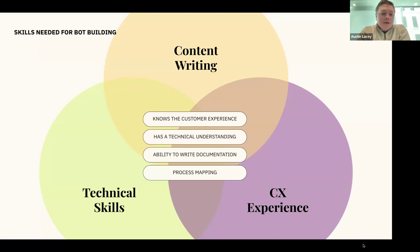The next area is CX experience — individuals who can put themselves in the shoes of customers. People who have been customers previously, or who have worked with your customers, have a natural understanding of what a good customer experience looks like. Crafting a conversational experience is much easier and more natural for people with that customer-first mindset, who think about how the customer is going to perceive the interaction.